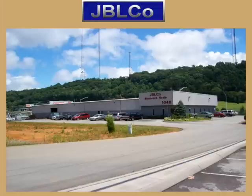JBL Co. equipment is manufactured at our facility in Knoxville, Tennessee.